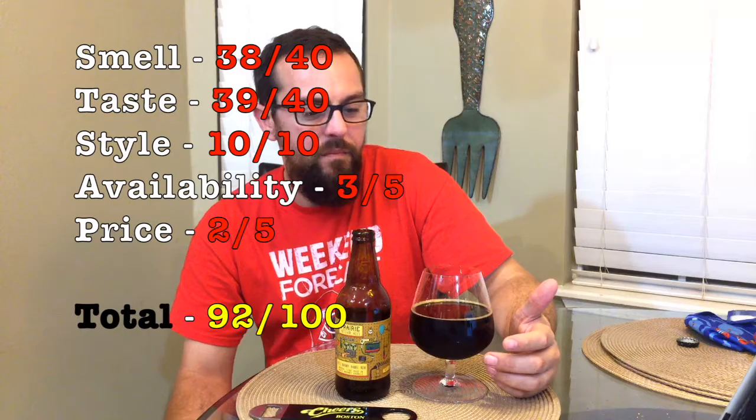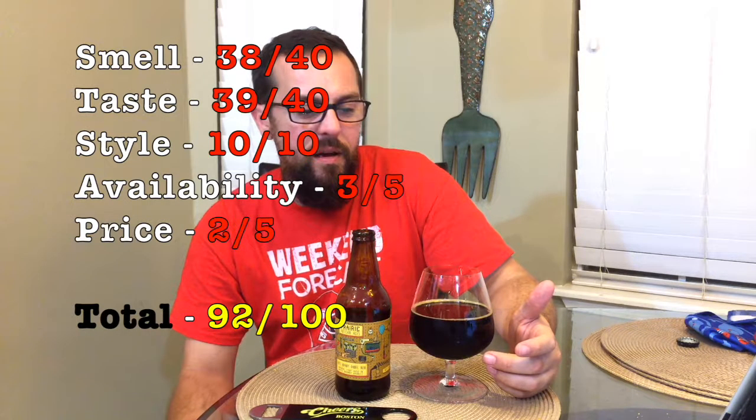Price point — Prairie is always overpriced. I believe this is like 10 bucks for a bottle, a 12-ounce bottle. 9.99, something like that. 10 bucks for a 12-ounce bottle — that's just overpriced. So we'll go two on price point.